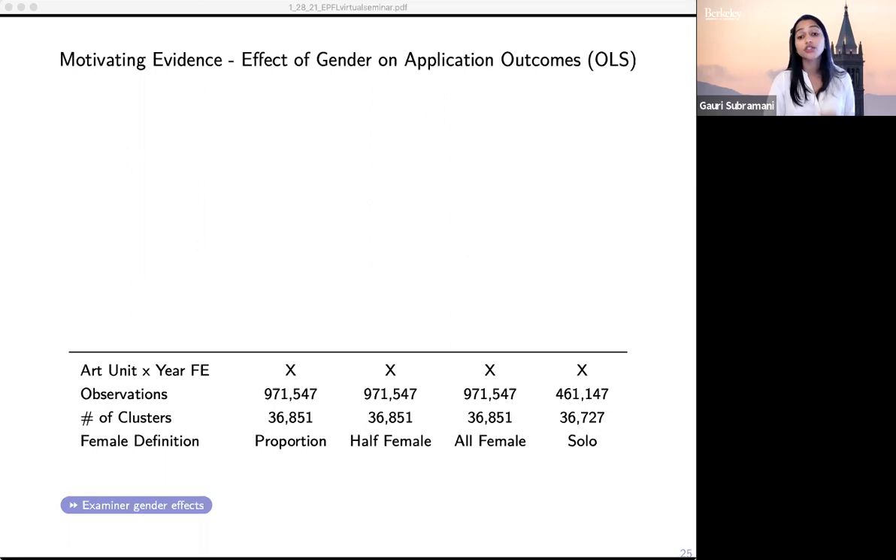'All female' is equal to one for applications with all female authorship. Finally, we focus just on applications from solo inventors and compare female inventors to male inventors — this is arguably the cleanest regression.